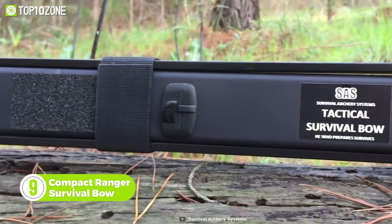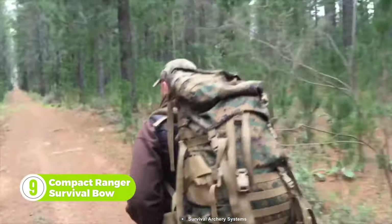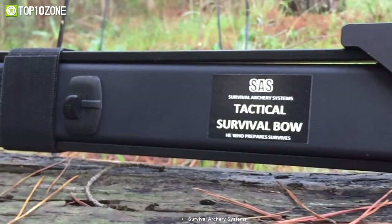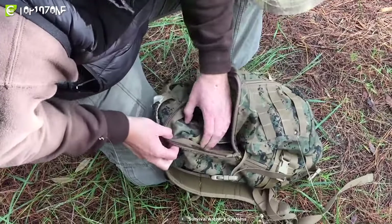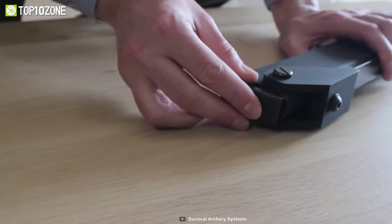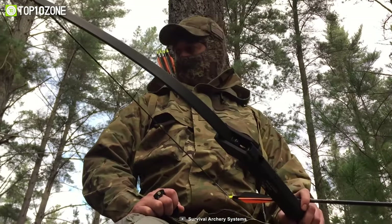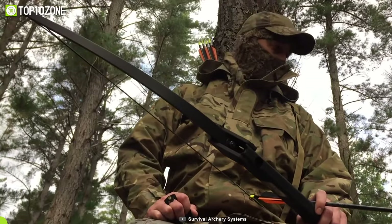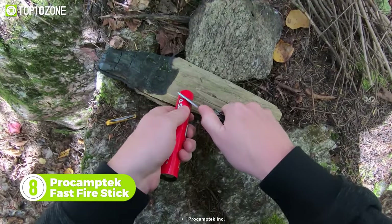This is the Compact Ranger Survival Bow from Survival Archery Systems. It can save your life in dire situations — whether you need to hunt food for survival or take down a predator. It's designed to fit in your backpack and requires no tools to set up or maintain. This bow also accepts sights and quivers, and for added convenience it stores takedown arrows inside the riser.